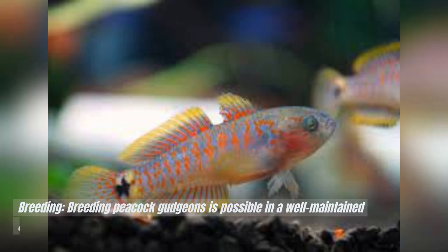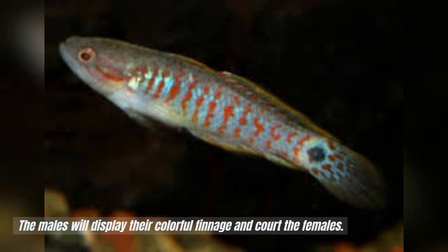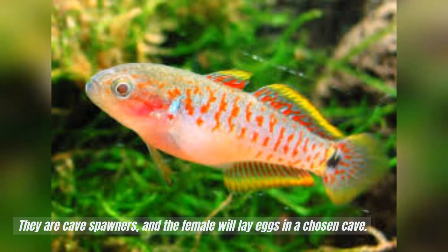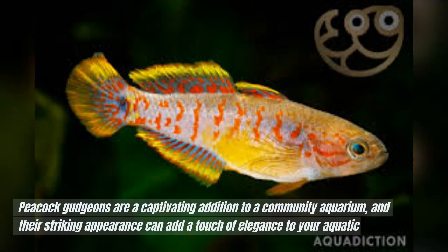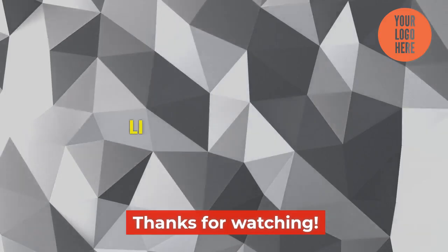Breeding: Breeding peacock gudgeons is possible in a well-maintained aquarium. The males will display their colorful finnage and court the females. They are cave spawners, and the female will lay eggs in a chosen cave. The male will then guard and protect the eggs until they hatch. Peacock gudgeons are a captivating addition to a community aquarium, and their striking appearance can add a touch of elegance to your aquatic setup. Remember to provide them with a peaceful and well-maintained environment to ensure their well-being. Thanks for watching.